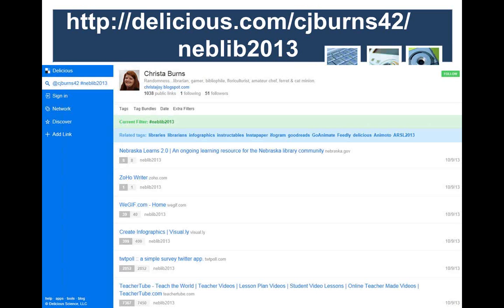When I did this presentation last year at our State Library Conference, I tagged them in my own personal account — CJBurns42 — and tagged them all NEBLIB2013 for Nebraska Library 2013. Then I was able to give that out at the end of my presentation for everyone to go see all the different tools I'd covered. It's great to use if you're going to different computers — jumping back and forth between home, work, or different computers in your library — and you need to share things and make sure you have access to websites you want to revisit repeatedly.